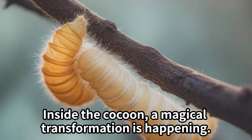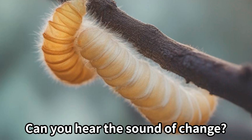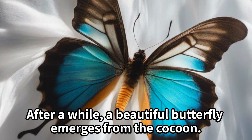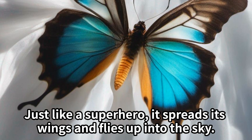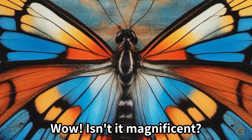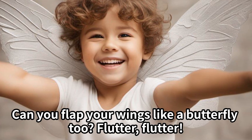Inside the cocoon, a magical transformation is happening. Can you hear the sound of change? After a while, a beautiful butterfly emerges from the cocoon. Just like a superhero, it spreads its wings and flies up into the sky. Wow, isn't it magnificent? Can you flap your wings like a butterfly too? Flutter flutter.